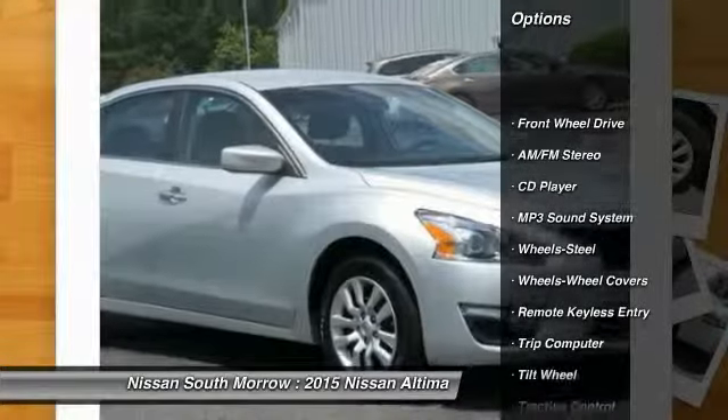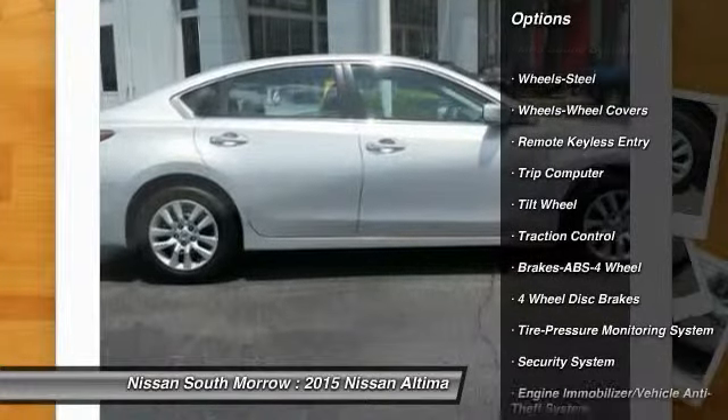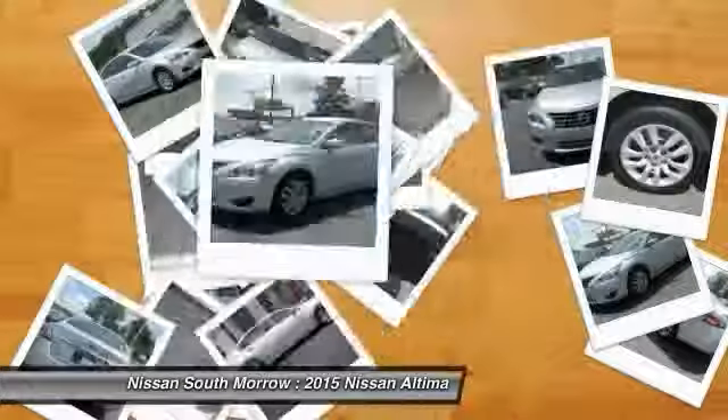Anti-lock braking system, traction control, power steering, air conditioning, front cruise control, AM FM stereo radio, rear defrost, FWD, trip computer, security system.